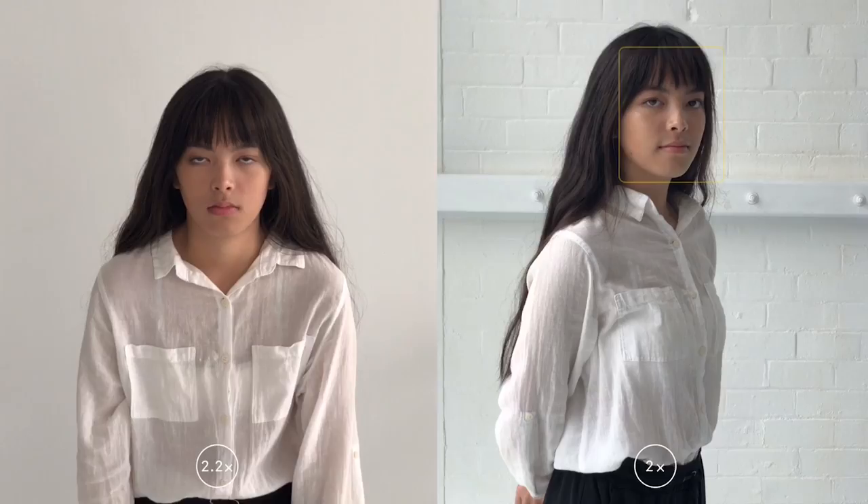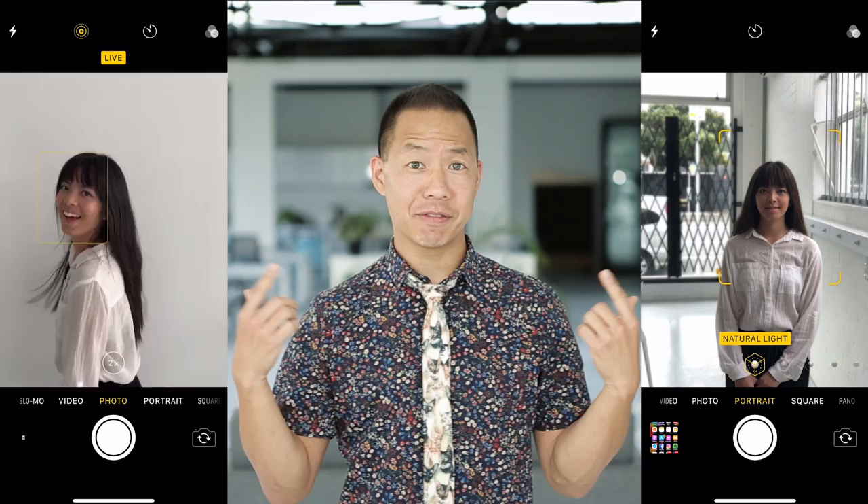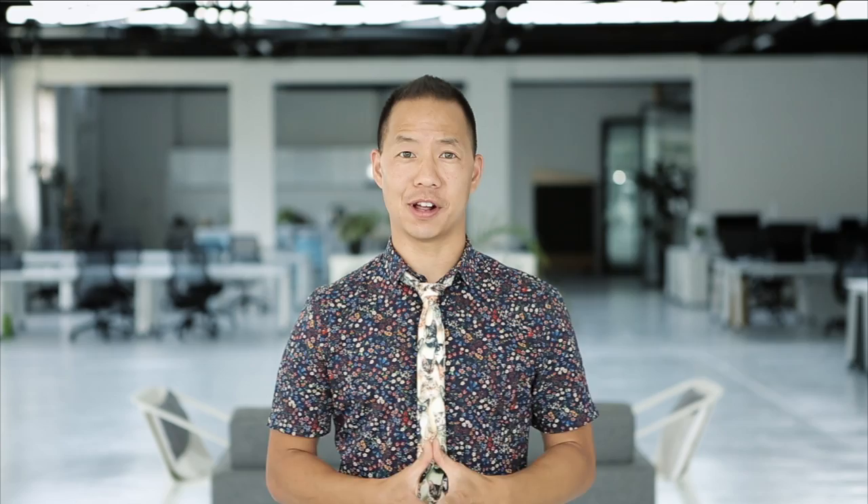Number two: confidence. You want to show up to this photo standing nice and tall, address the camera straight on, and look into the lens. Number three: smile. It's really important to smile in your LinkedIn profile. Think about something funny that recently happened and have that in your mind while you're smiling and looking at the camera.